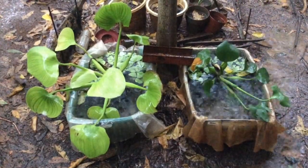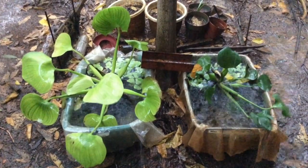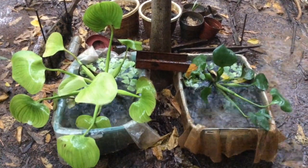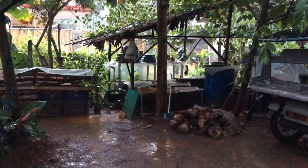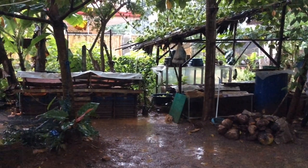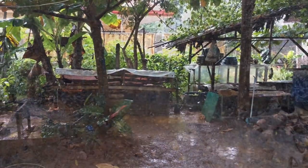This is also my guppy breeder tank. In here are the dumbo ears and the tiger guppies. You will see here are my fish tanks, and later when the rain slows down we will have a closer look at those tanks. After a few minutes of waiting, finally the rain starts to slow down.